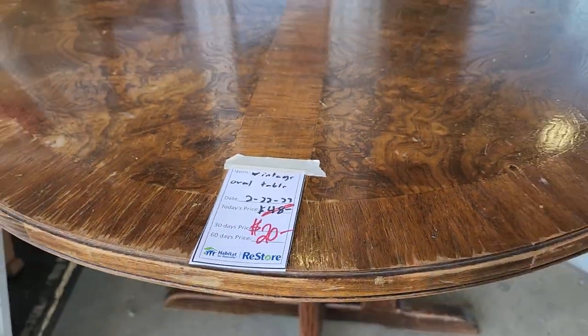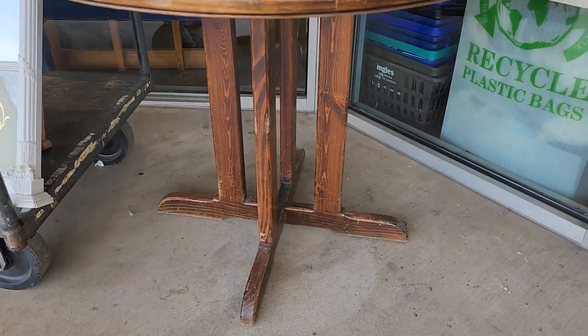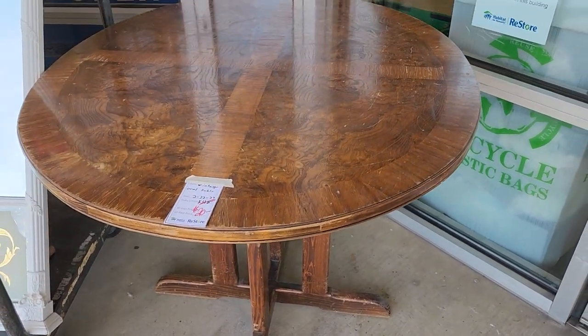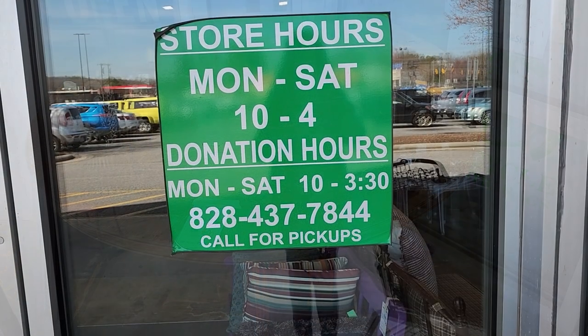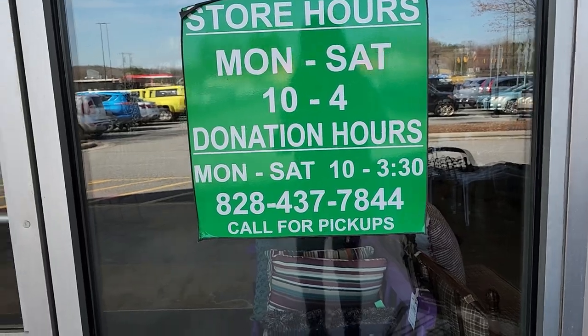Here's a vintage table we saw last week — they've got it deeply discounted for $20. A touch-up marker and it's gonna be good as new. I just love it when they set these items outside at my ReStore. This ReStore's hours are Monday through Saturday, 10 to 4, and I'll link their address in the description box below.